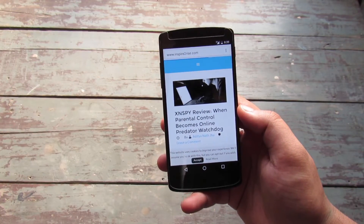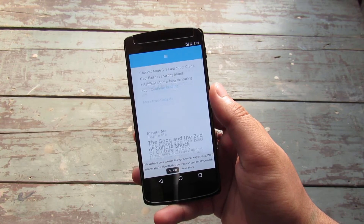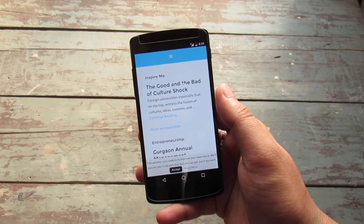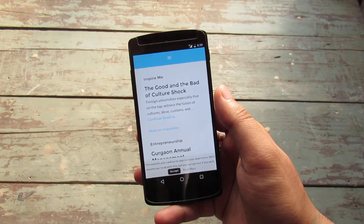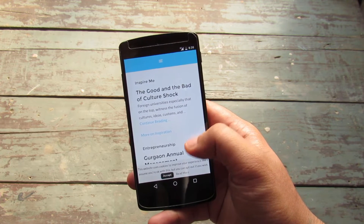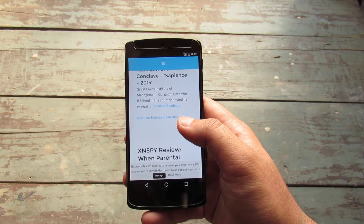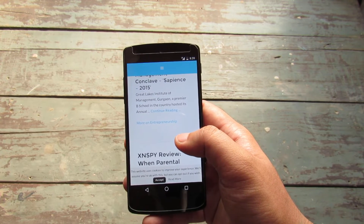The Chrome browser has received a significant update in Android Marshmallow. The web browser can now be fully integrated into applications and developers can build the browser seamlessly into their app without forcing the user to switch to Chrome. Other features like automatic sign-in, saved passwords, and autofill are also available to developers.